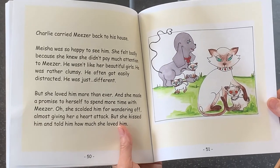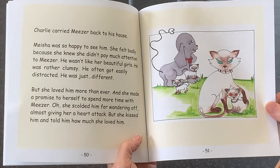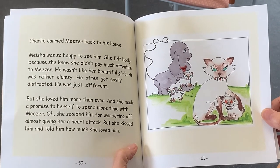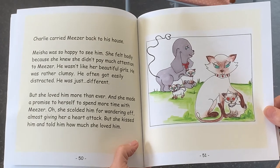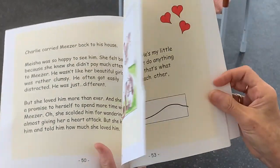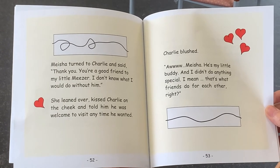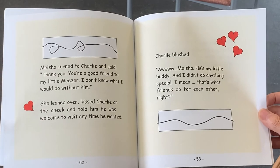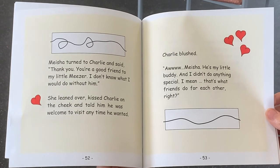Charlie carried Miser back to his house. Misha was so happy to see him. She felt badly because she knew she didn't pay much attention to Miser. He wasn't like her beautiful girls. He was rather clumsy. He often got easily distracted. He was just different. But she loved him more than ever, and she made a promise to herself to spend more time with Miser. She scolded him for wandering off, almost giving her a heart attack. But she kissed him and told him how much she loved him. Misha turned to Charlie and said, Thank you. You're a good friend to my little Miser. I don't know what I would do without him. She leaned over, kissed Charlie on the cheek, and told him he was welcome to visit anytime he wanted. Charlie blushed. Oh, Misha, he's my little buddy. I didn't do anything special. I mean, that's what friends do for each other. Right?